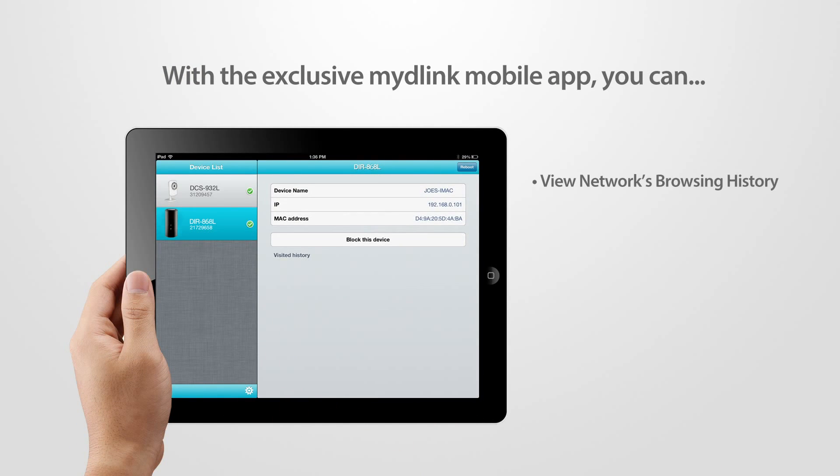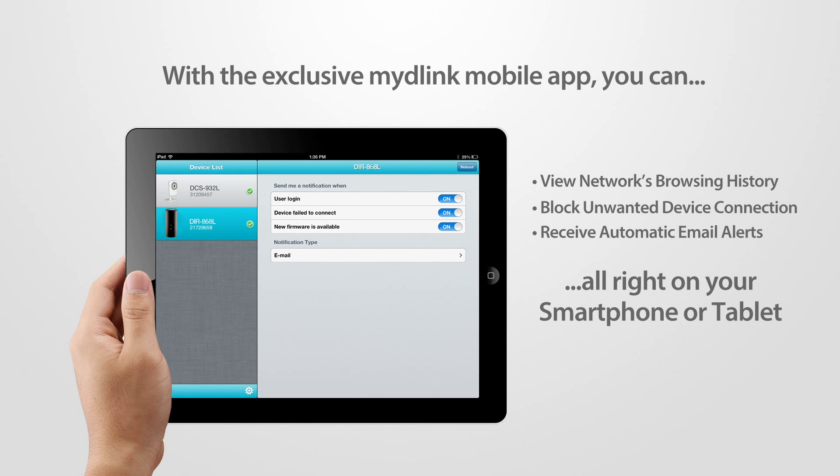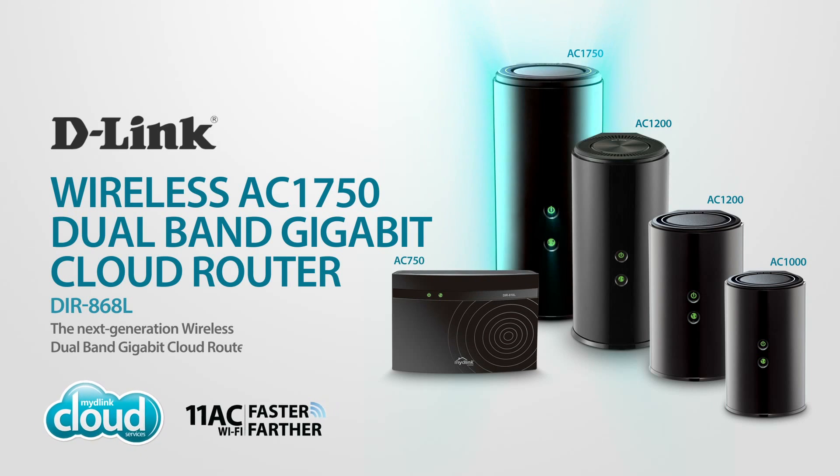With the exclusive My D-Link mobile app, you can view your home network's browsing history in real time, block unwanted device connections, or receive automatic email alerts — all right on your smartphone or tablet. Enjoy ultimate performance and unbeatable wireless speeds with D-Link's wireless AC1750 dual-band gigabit cloud router, part of the 802.11ac family, keeping your home connected.